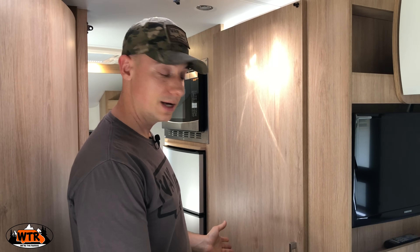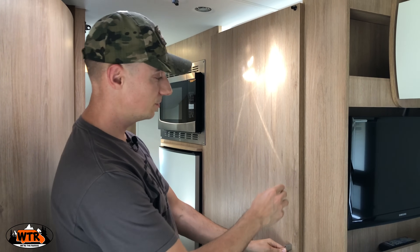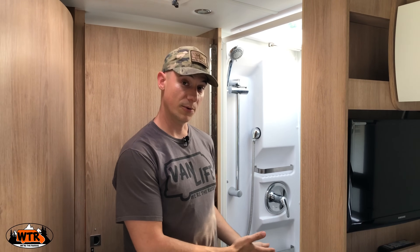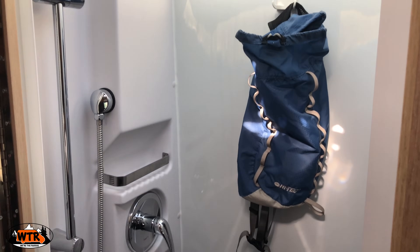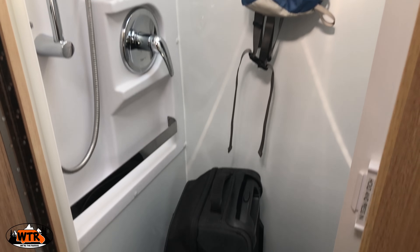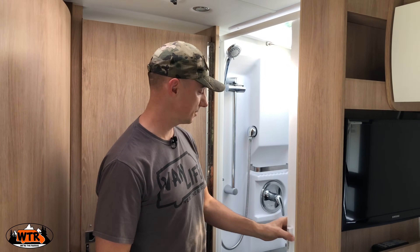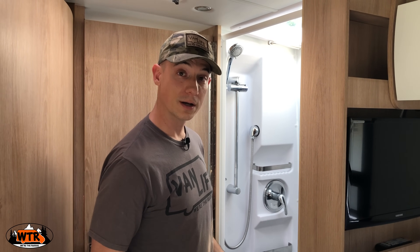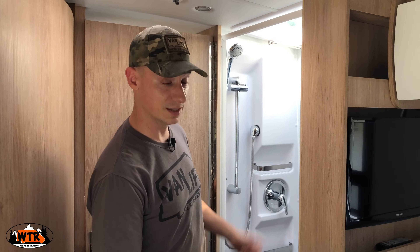On the passenger side there is the shower. This door also doubles as the door to the bedroom, so you can close off the bedroom for more privacy. Since we typically take our showers at gyms, we've actually been using this space as extra storage. It is a nice size shower — there's a curtain that comes across and a Truma AquaGo for hot water, which is an on-demand hot water system. We have yet to try it because we haven't taken a shower in here, but it is available.